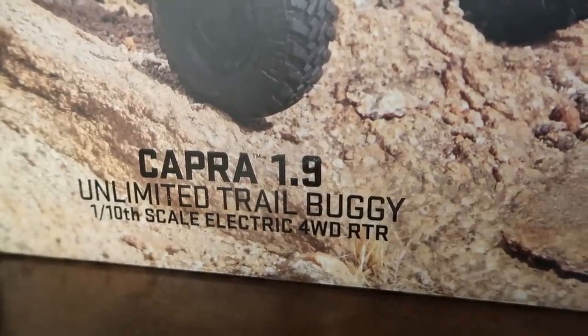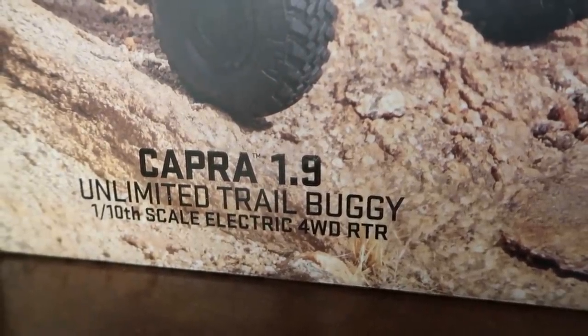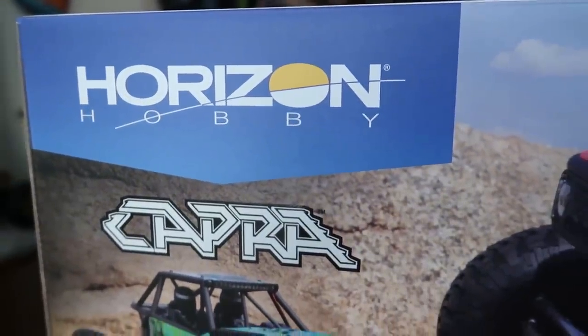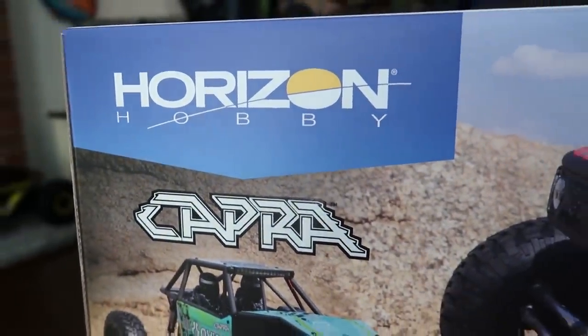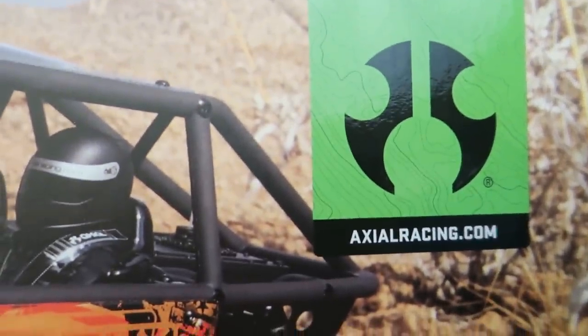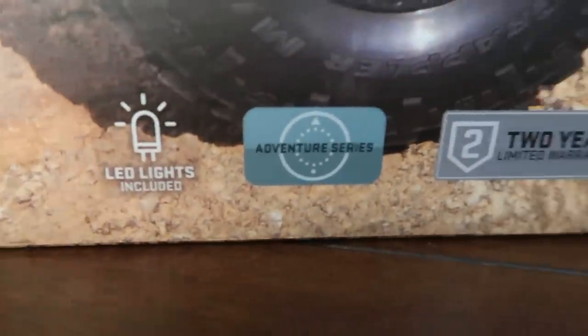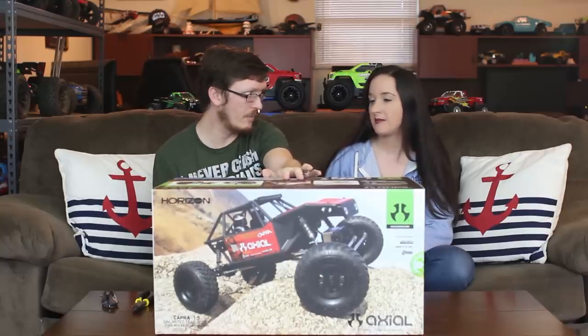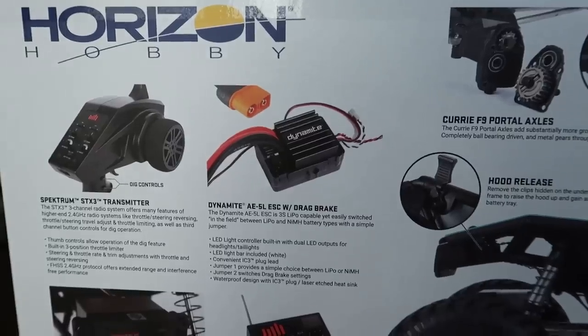The Capra started out as a kit, and then because of its popularity they released it as a ready-to-run vehicle. We're actually building a kit live on our vlog channel — linked in the description below — about once every two weeks. It takes us a while; we're slow. I would have picked this up in kit form but it takes a long time with everything else going on, so I'm very happy to see this in ready-to-run format.